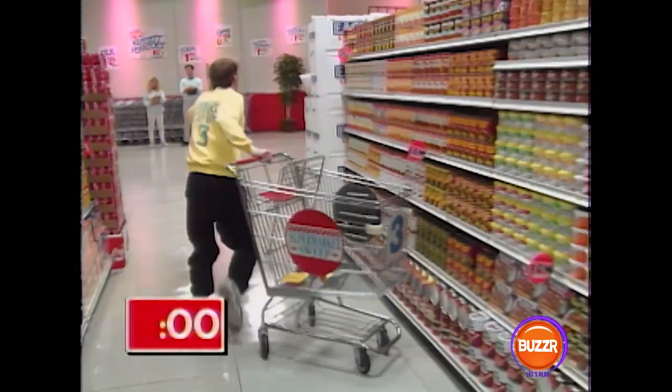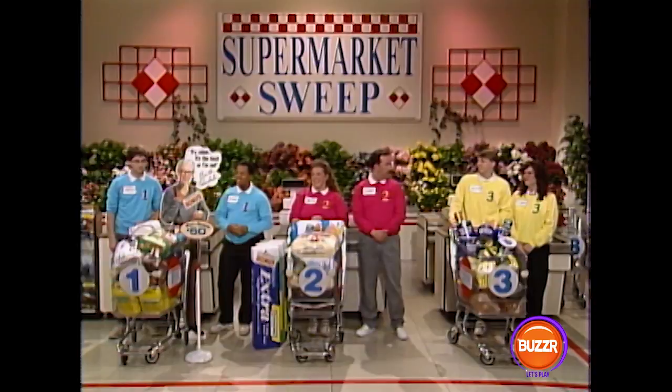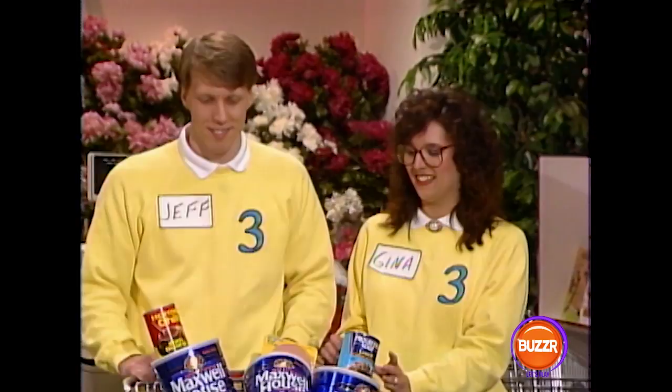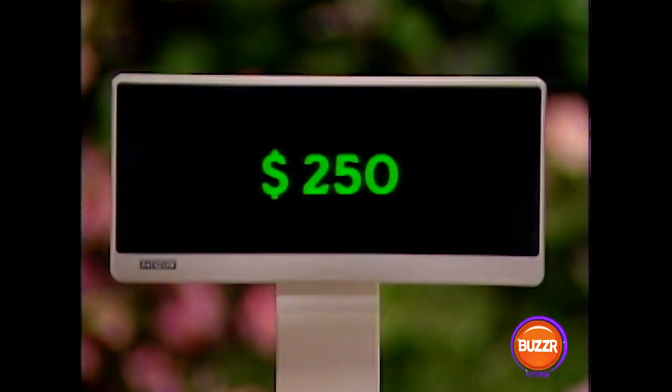We are back with Supermarket Sweep and this is the moment of truth. Our official checkers have entered all the merchandise in the registers. We're ready to hit the totals. Let's find out who won the big sweep. Team number three, Jeff and Gina — did you get the shopping list items? Yes, we did. So that's $250. How about a bonus? No bonus. So that means your total so far is $250. We add all of your groceries to that and that brings your grand total to $622.